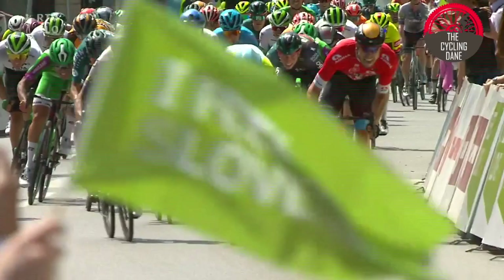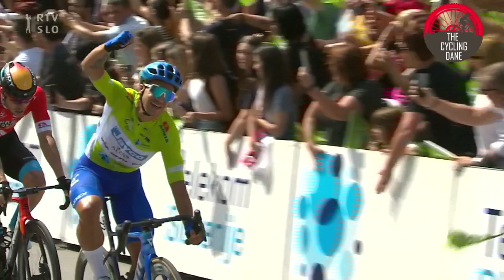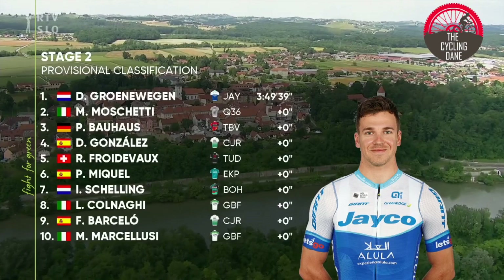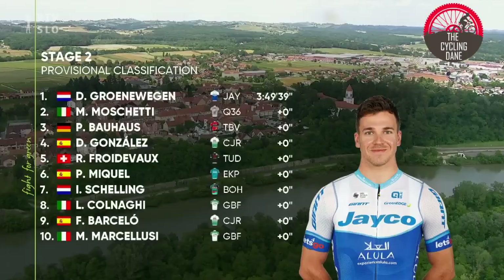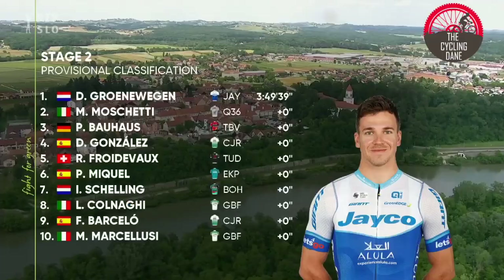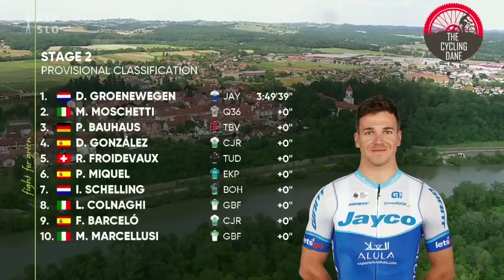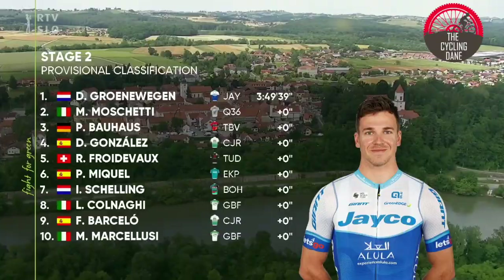An absolutely excellent piece of explosive strength from him. Caro Al also got inside the top five. Dylan Hoenwegen once again showing he is arguably one of the best sprinters. Muschetti in second place, Gonzalez in fourth, Freudo from Turo in fifth, Michael from the Farmer team, and Edie Schelling in seventh. Colnagy and Barcolnagy from Green Project, and Barcelo — another top 10 for Caro Al. Marcel Luis from Green Project as well — not a bad day for many of the continental teams.